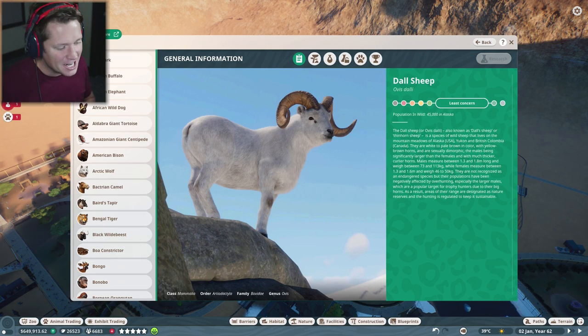What's up guys and welcome back to Planet Zoo. Today we are going to be adding in some Doll Sheep and I'm going to be honest, I haven't ever really heard of these things. They look pretty interesting though. They're also known as thin horn sheep — a species of wild sheep that lives in the mountain meadows of Alaska, the Yukon, and British Columbia.